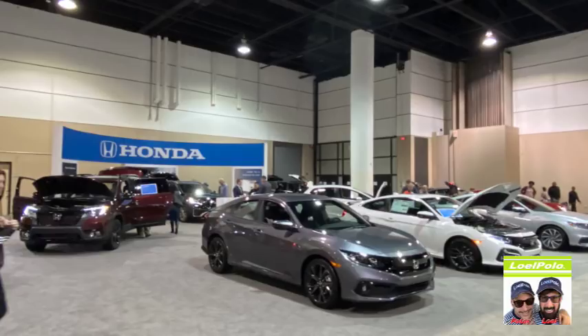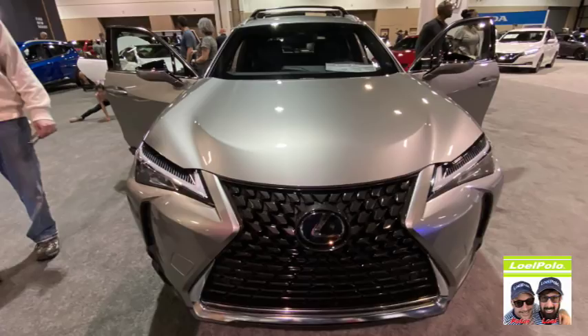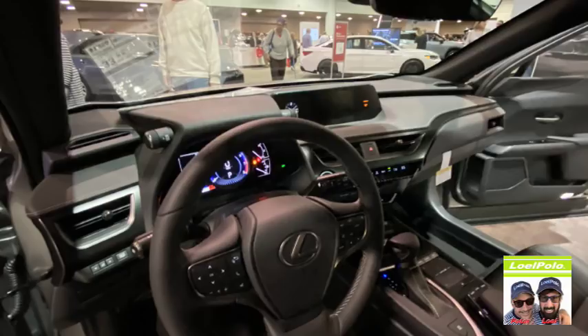Now we're on the Honda. That's a nice car, I like that car. But then again, I like all cars. That's the Lexus, and I don't like the front end any longer — it looks like a Robocop kind of thing. I like that though, I like the big front end.